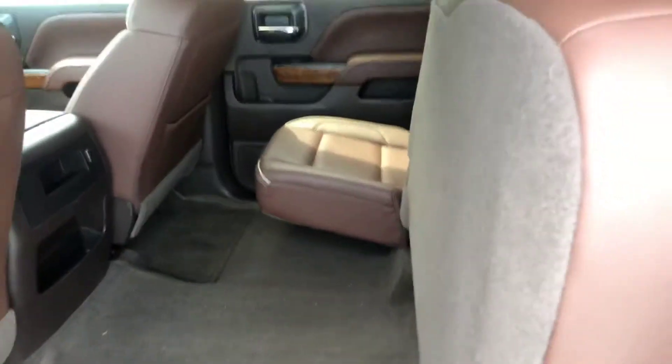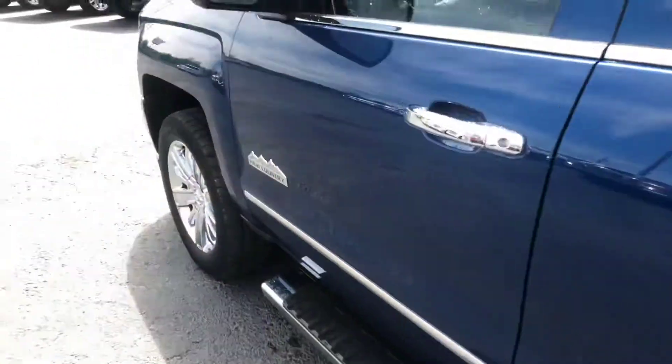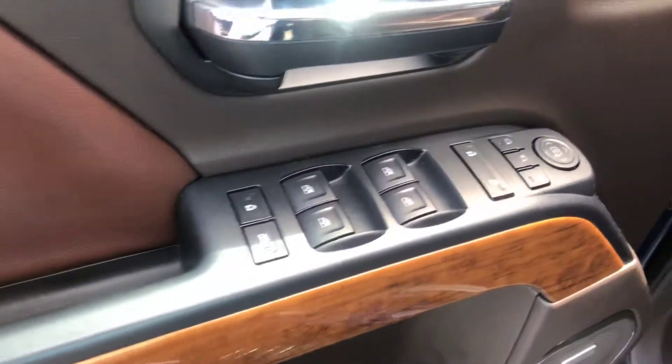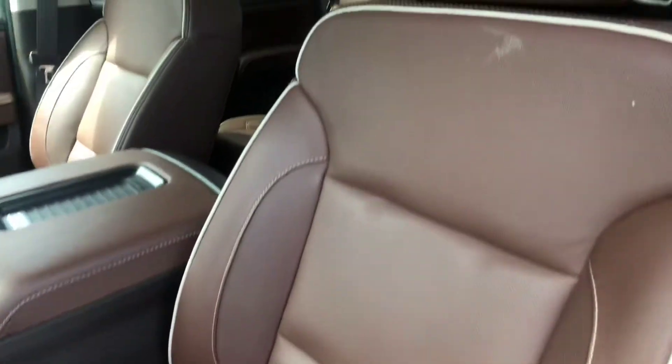Now the back seat does fold up nice and easy for extra storage. And of course the power locks, power windows, the memory adjusted seating, and the upgraded sound. This front seating has lumbar support and it's heated and ventilated for you.